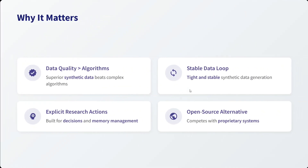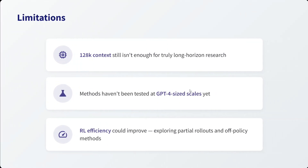Why does it matter? It is one of its kind — a model beating closed-source releases like OpenAI and Gemini. Data quality beats algorithms. It has a stable data loop, explicit research actions built for decisions, and memory management. Most importantly, it is a completely open source alternative. As for limitations: the 128K context length is still not that huge, it hasn't been tested at GPT-4 scale yet, and reinforcement learning efficiency can be improved.